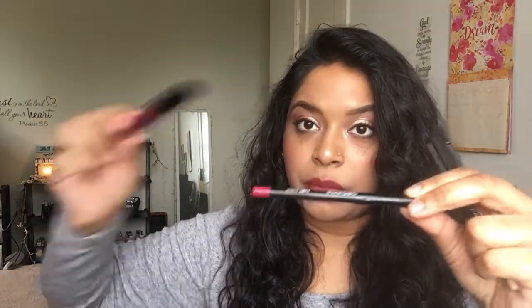I have two lip liners this week. First is the ELF Line and Blend Lip Liner, which comes with a brush on the side for blending — this is in the shade Wine, and it'll go with the Wet n Wild liquid lipstick I showed earlier. I also have the Jordana Lip Liner in Hot Fuchsia, which will pair with the Makeup Revolution liquid lipstick.